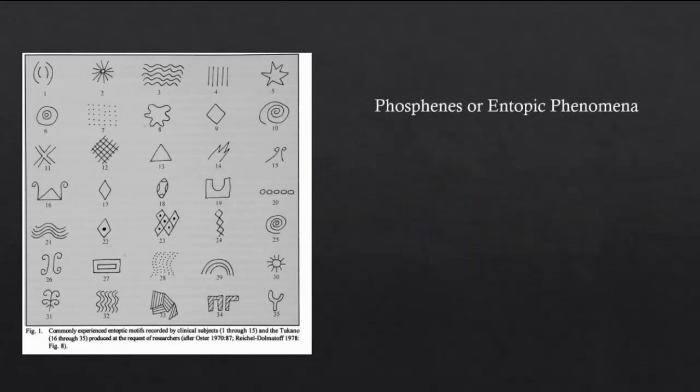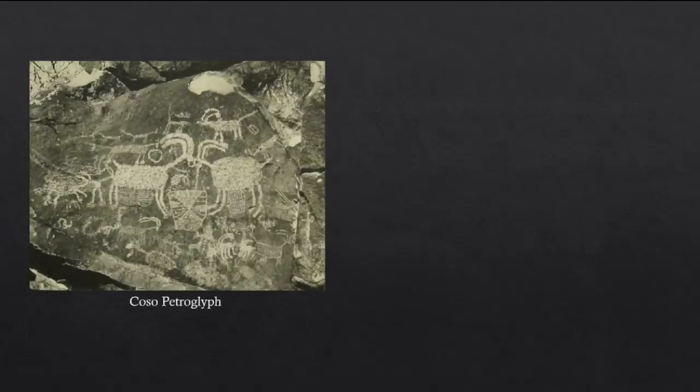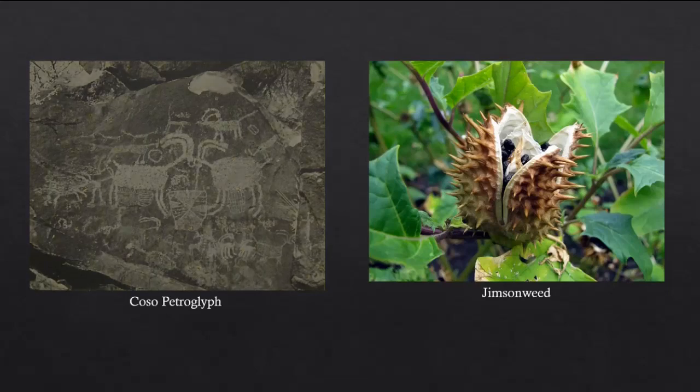Reichel-Dolmatoff called these abstract patterns phosphenes, also known as entopic phenomena. Phosphenes are subjective images independent of an external light source and are the result of self-illumination of the visual sense. As they originate within the eye and the brain, they are common to all humans. Lewis-Williams also examined the ethnographic reports of the shamanistic Koso culture native to California and found depicted entities which could be viewed after consuming the psychoactive plant jimsonweed. All of these hints clearly pointed to a pattern of altered states of consciousness being involved in shamanistic art, and so David Lewis-Williams proposed his neuropsychological theory, which posited that cave art depicted visions witnessed in altered states of consciousness.